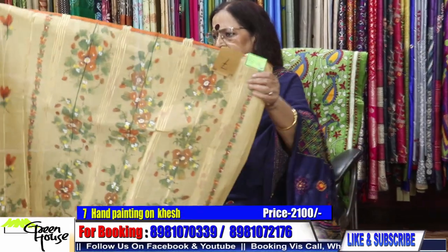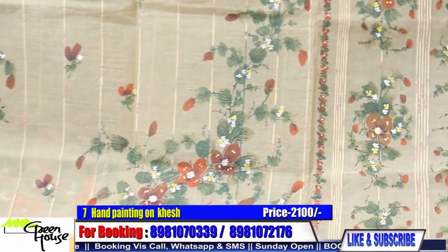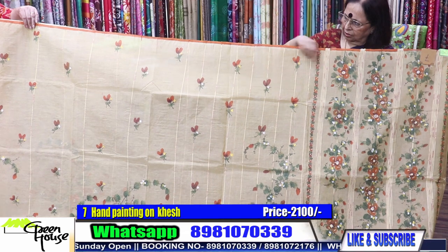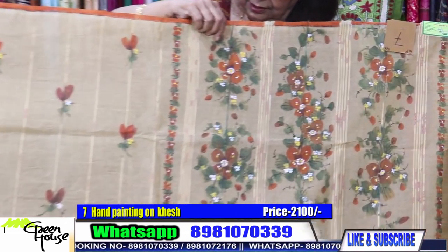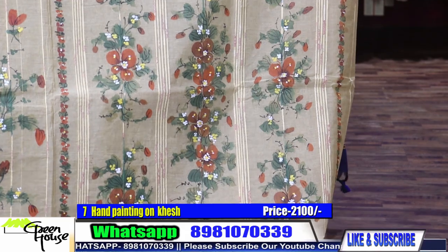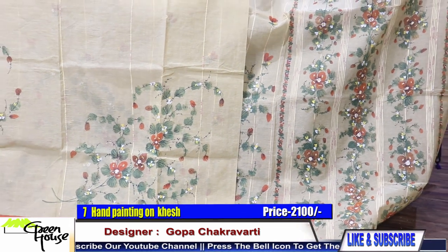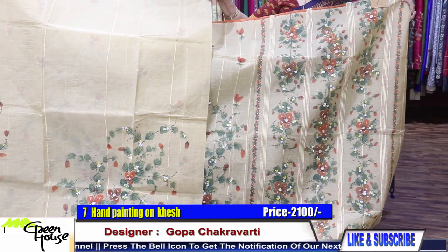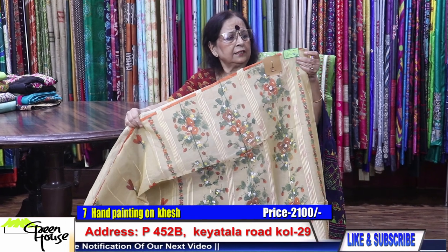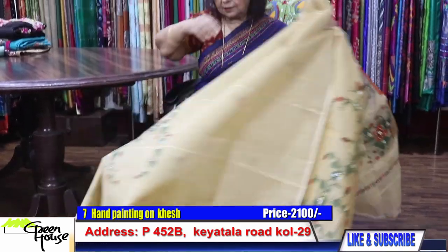These are all in pastel colours. Khesh tangail. The artisans have made this kind of floral patterns — they're all hand painted ones. This costs 2100. Khesh sarees are going for 2100. You're getting this khesh tangail at 2100.